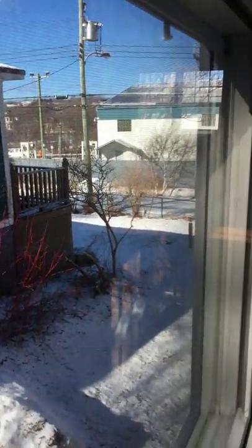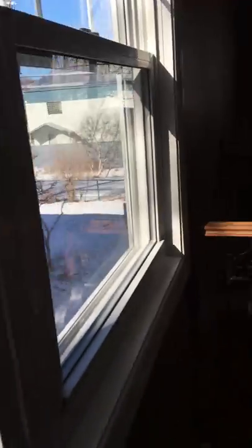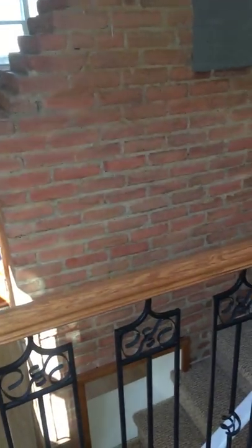We have a nice little deck right here — put your barbecue on there if you wish. As you can see, we can walk right up through there from the driveway. Okay, let's go downstairs.